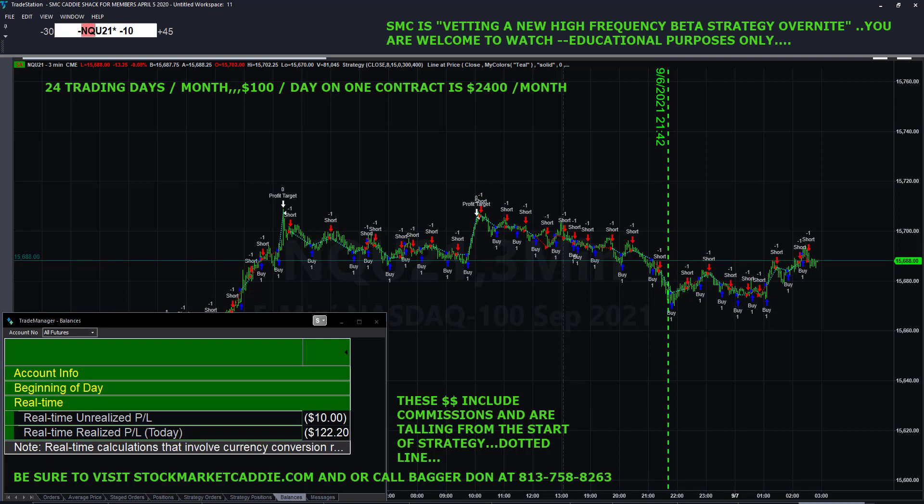We can turn a strategy on and then turn it off during certain periods or when certain conditions arise.